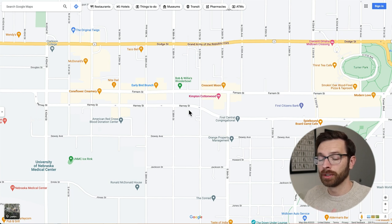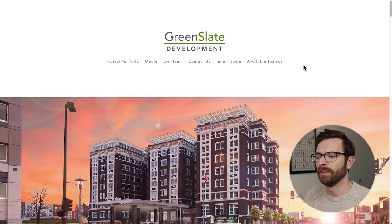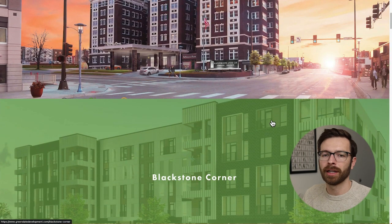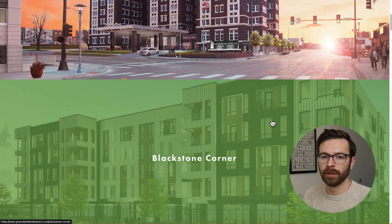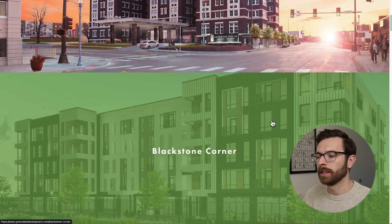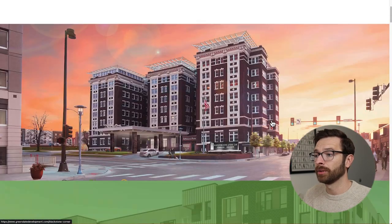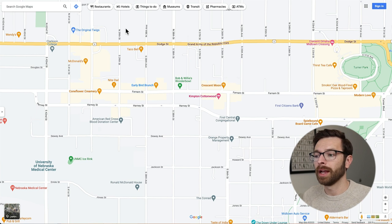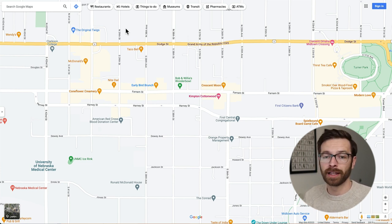There aren't a lot of homes to purchase in this area. Most of it is going to be multifamily or bigger apartment complexes, some of which are newer. There is a company called Greenslate Development that has done a lot of the development in the area. If you're looking for an apartment, you may want to reach out to them or go on apartments.com. Greenslate Development also did the Cottonwood Hotel. I'm not going to go into specifics on rental costs since I help people buy and sell homes, so go on those sites to find exact prices.